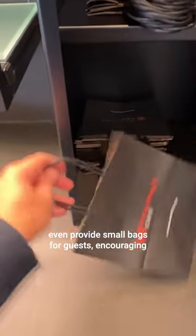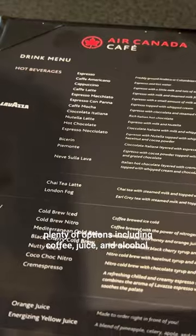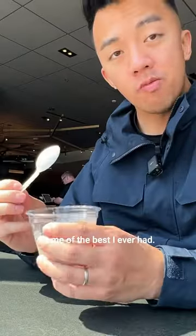They even provide small bags for guests, encouraging them to take food with them. The bar menu has plenty of options, including coffee, juice, and alcohol. The food was good, especially the overnight oats — some of the best I ever had.